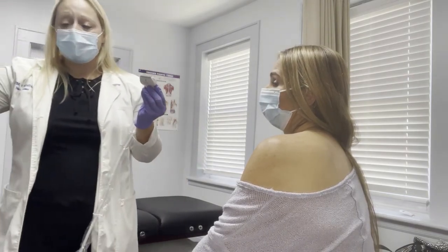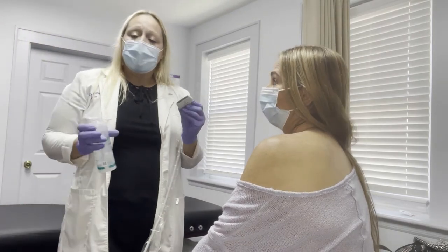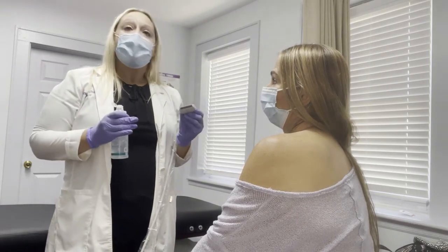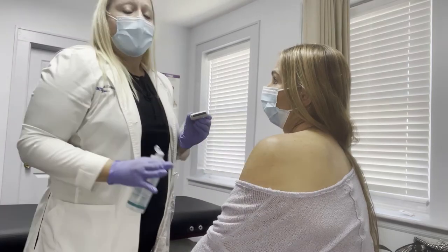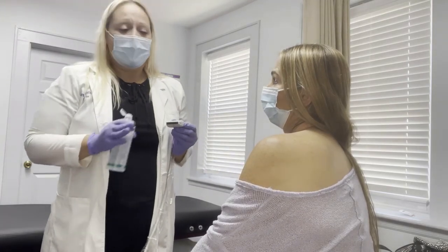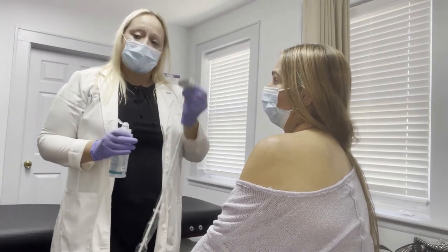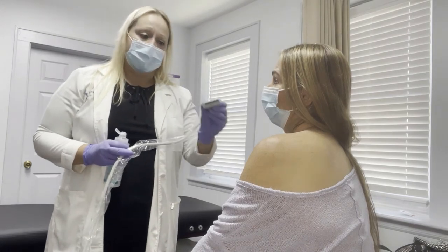Another thing we use is ultrasound. Ultrasound helps us know we are exactly where we need to be, versus other practitioners that might just do landmarks — and the evidence shows that's about 20% effective. Not every single person has the same landmark. Ultrasound makes it 95% accurate.